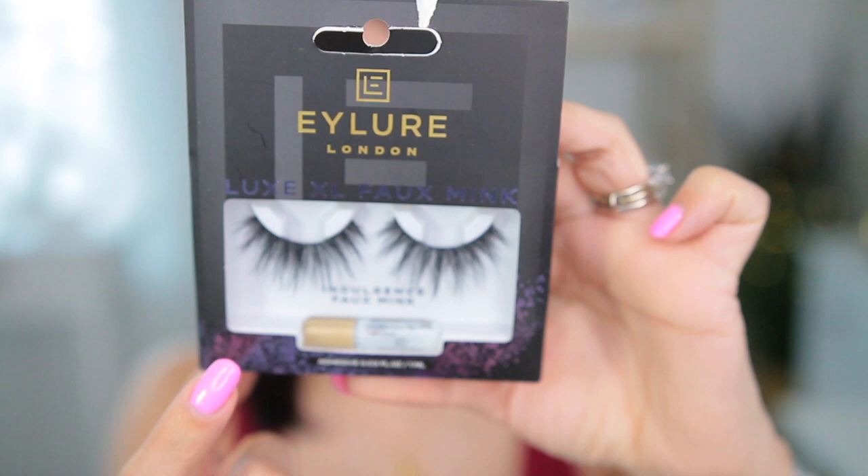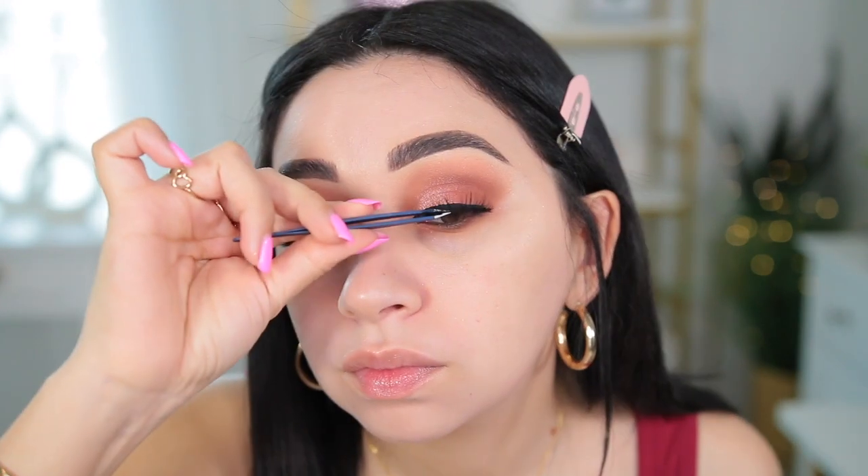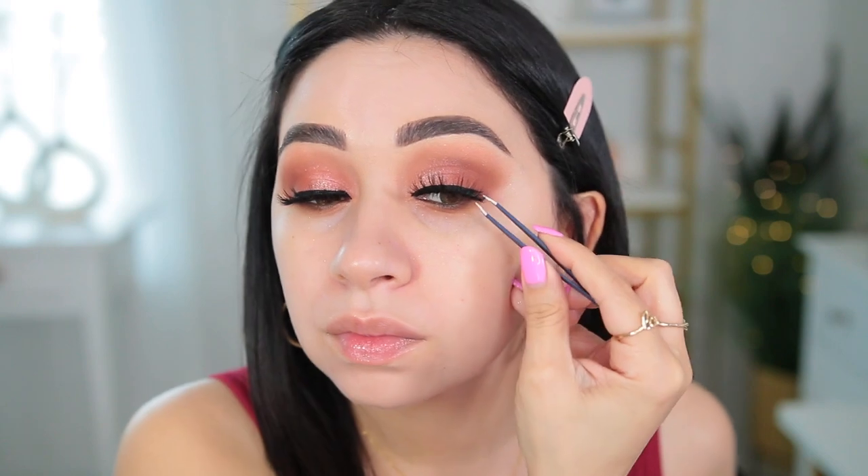I'm going to use my falsies — these are new ones from Eyeliner London and these are the Luxe XL Faux Mink. They look really pretty, very spiky right here in the center of the eye, which is what I prefer for my eyes. If I get some that are super long on the end it makes my eye look droopy. Wow, that completely changed up the look — made it look ten times more dramatic! They have thin hairs in between and then the longer spikes, which looks really cute. It really transformed my look.